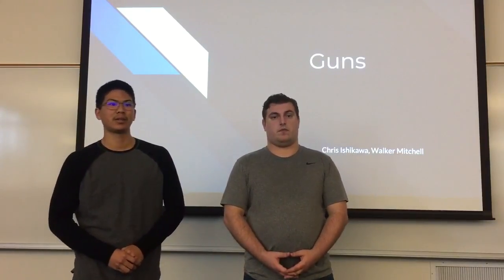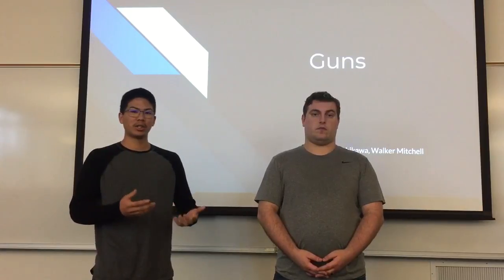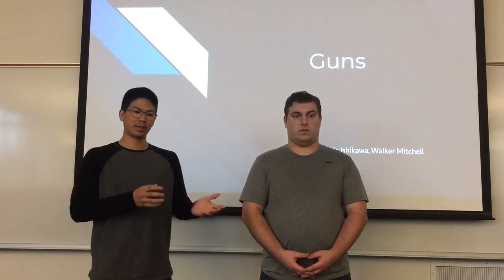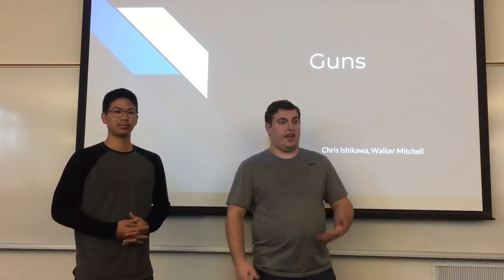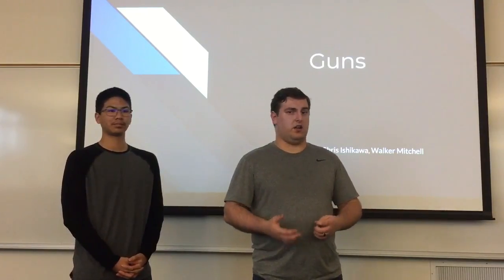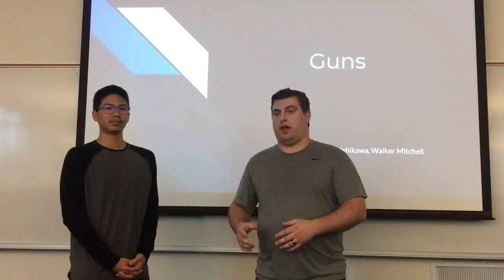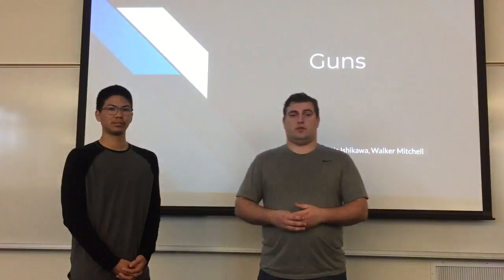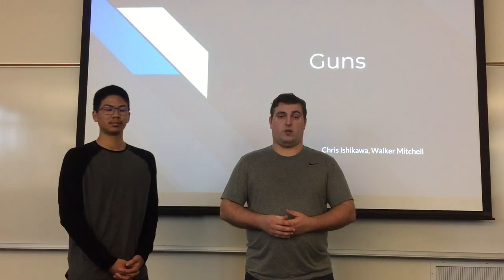So the first half of our presentation, I'll be talking about what a gun is, how the ammunition works, and how the gun works. Then Walker and I will be going into the AR-15, which is kind of the focal point of a lot of the gun control pushes going on in the country. I am an Army vet — this is actually the weapon that I used during my term of service, so I know a whole lot about it.